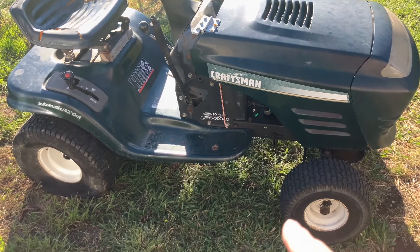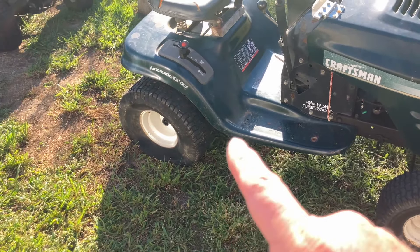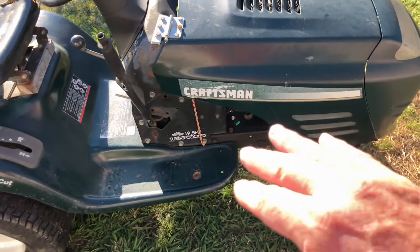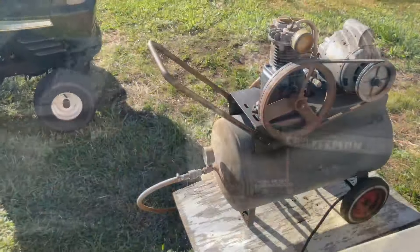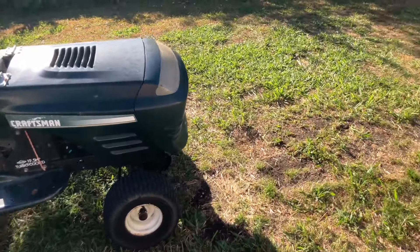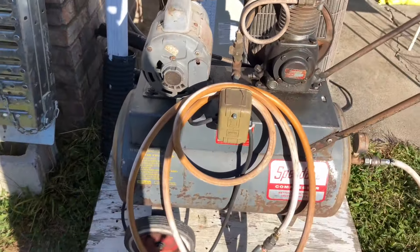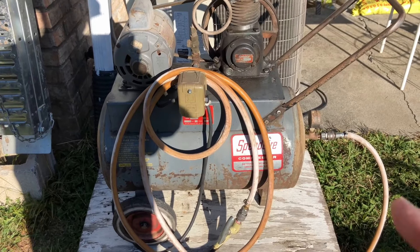1998 Craftsman lawnmower - I use it to mow all my trash down. Right now I've got a flat tire, but it still runs like new. It's got the 19.5 Briggs and Stratton twin cylinder engine. They're not built like they used to be, especially modern-day riding lawnmowers - I do not think they're as good as the old lawnmowers.